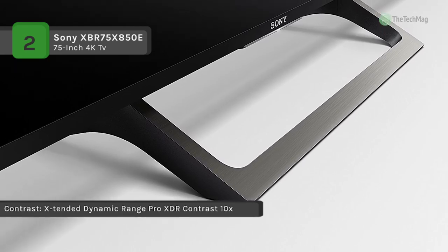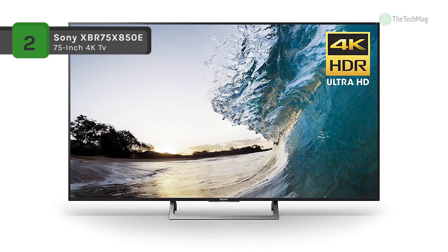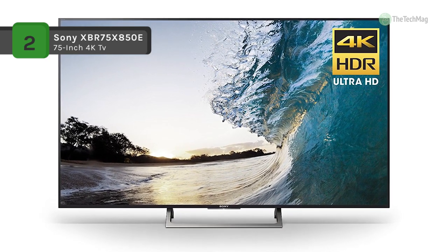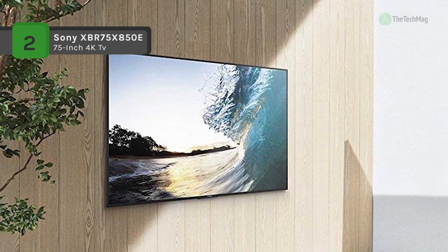Find all the entertainment you can imagine, quicker than ever. From movies and TV shows to thousands of apps, Sony's Android TV produces everything in a flash. And with Amazon Alexa compatibility, simply voice control your TV and command it to do things like change the channel or turn up the volume.